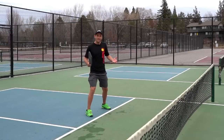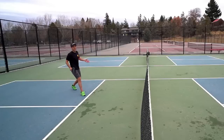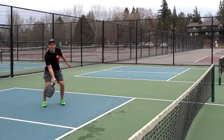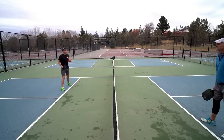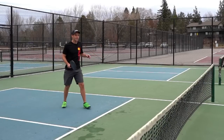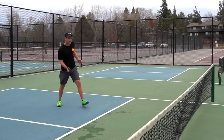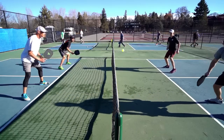Sometimes a ball that comes up high would be attackable at the kitchen line, but because you're all the way back, now it's coming down to your feet. A ball you might be able to slam from up close, you now have to lift up. If you're all the way up at the kitchen line, you're ready for it and can win the point. It also makes it much harder to get the ball back to your opponent's feet when you're back — whereas if you're up close, you can hit a nice soft dink back into their non-volley zone.